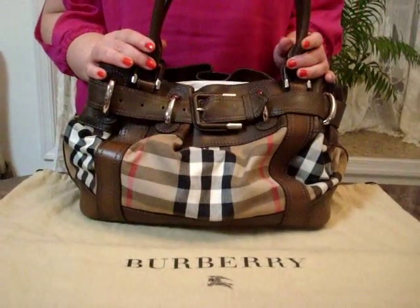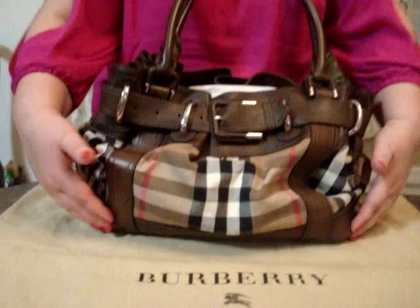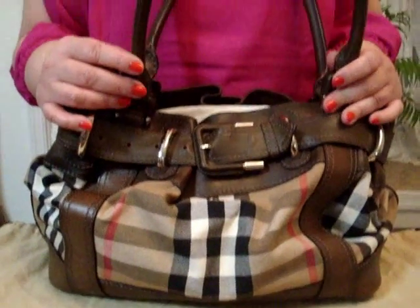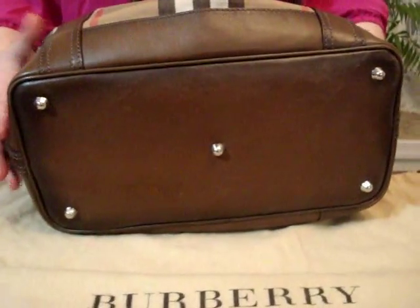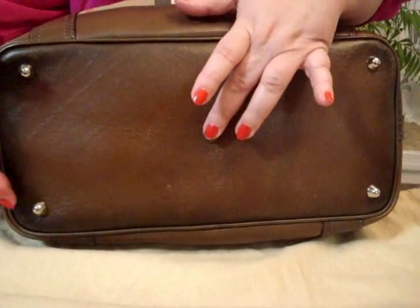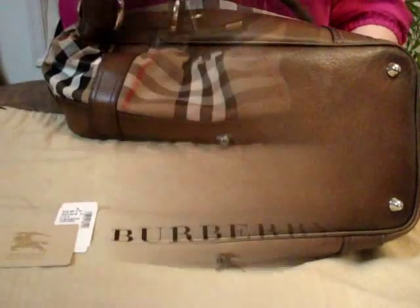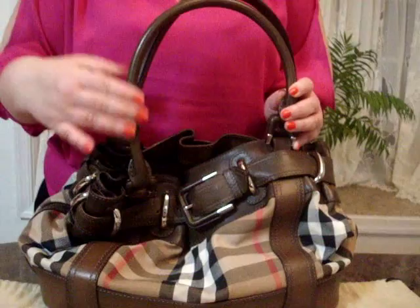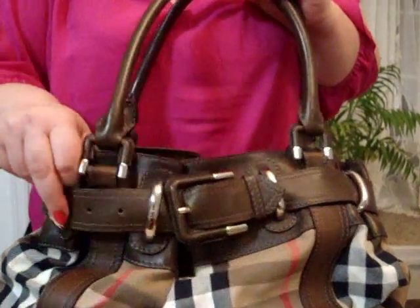This luxurious bag has tons of smooth camel leather all around the bag. The color is simply sensational. The entire bottom of the bag is made of leather and has five feet — one, two, three, four, five — which are used for protection. The Burberry Beaten House Check handbag has two rolled smooth leather handles attached to the bag with silver buckles.